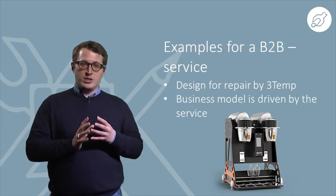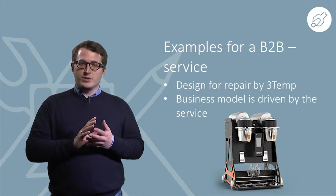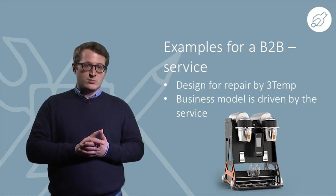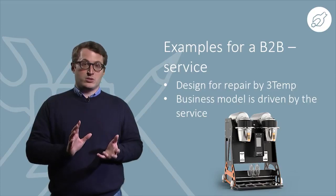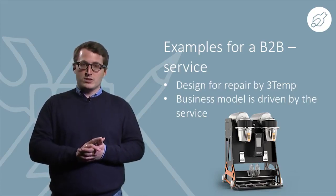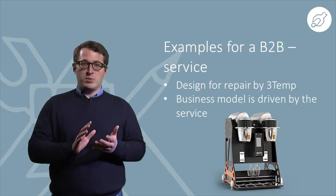As an example of a B2C model, David visited the Homey company, which offers washing machines to customers including a full repair service. Homey therefore benefits from machines which are easy to repair.